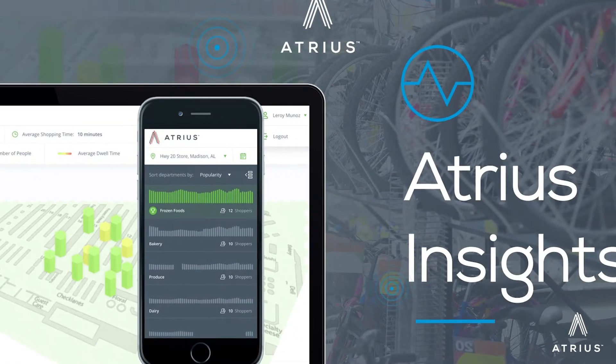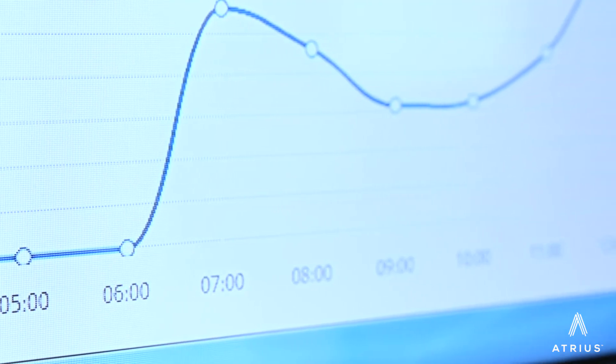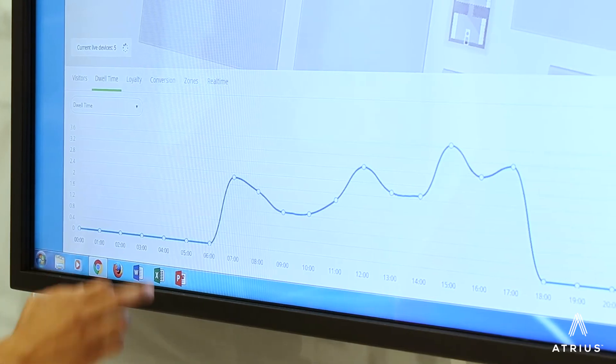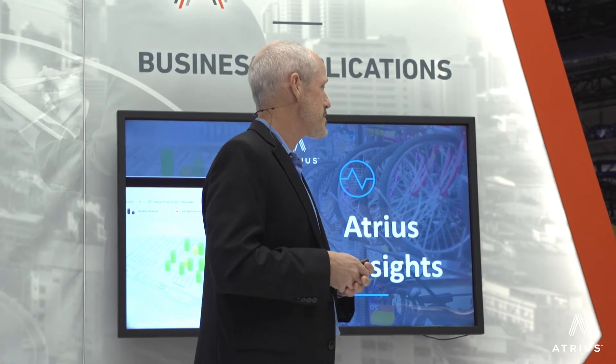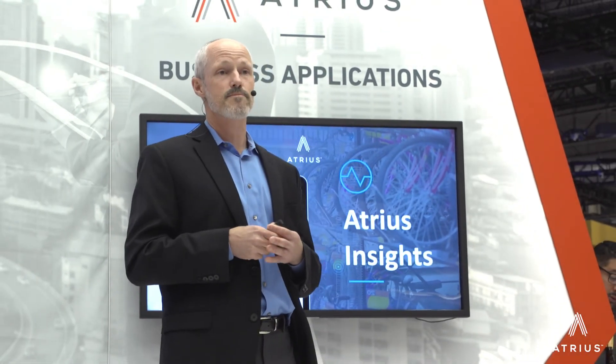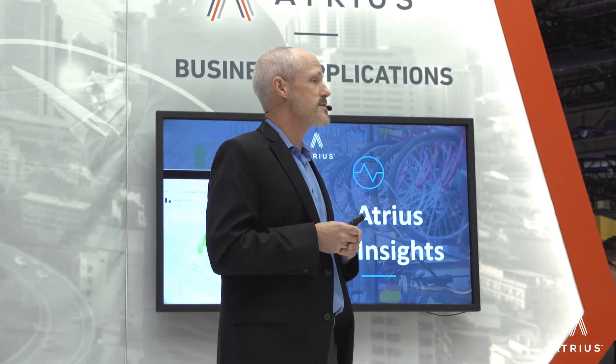The last one is called Atreus Insights — a whole set of analytics services that allow us to understand how people are moving through the space historically. These include things like dwell time, so we can determine how long a queue is and whether we need to dispatch more associates in a store, as well as path analysis to figure out optimal routes through a space — the whole set of analytics that allow us to better use our space.